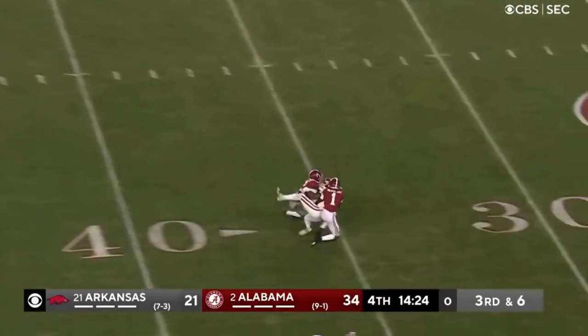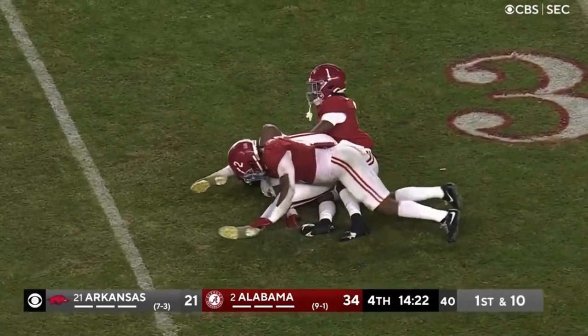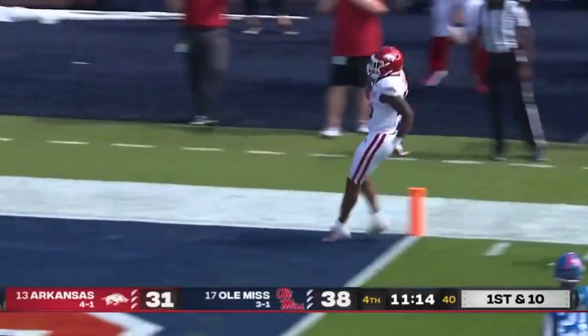Jefferson going deep. Burks has got it! First down. It takes just a little bit low. They balance this offense out. Hogs showing their muscles, and Burks showing that speed!